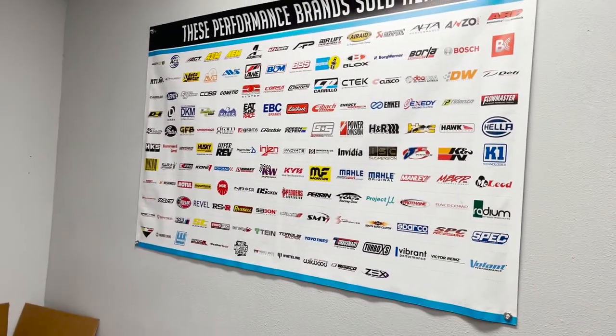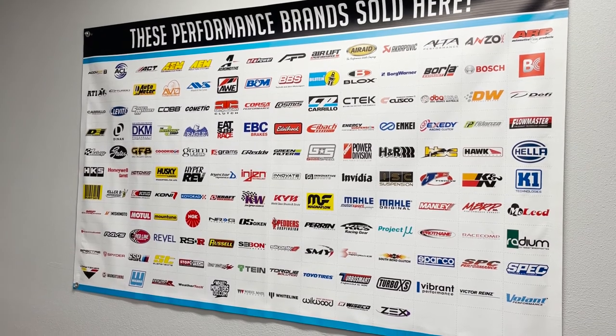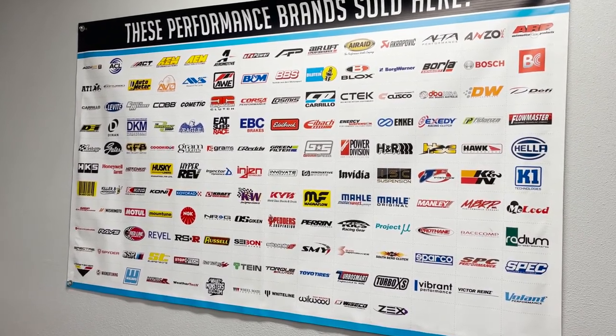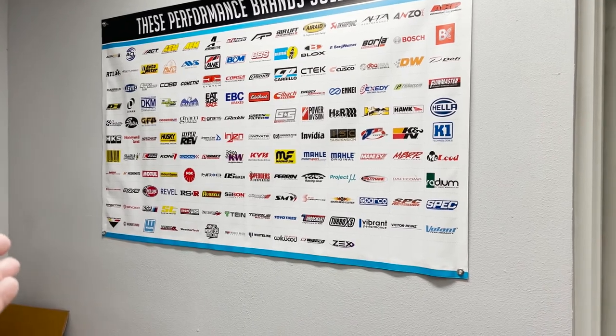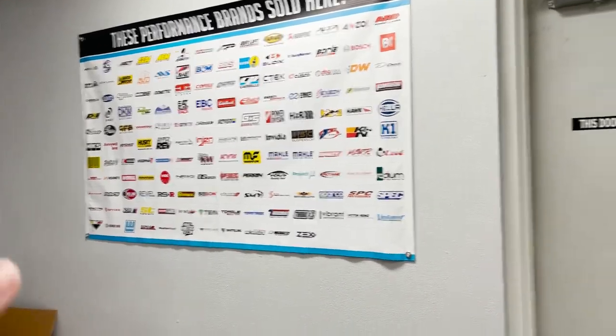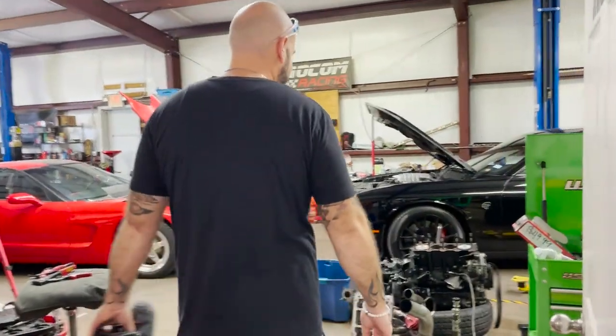Right here are some of the brands that we carry. You can go to highpsiperformance.com and search for parts, whatever you need for your vehicles. If you're looking to get pro-charged or any forced induction stuff, you can message us directly through Facebook and get prices and quotes on that. I mean, this is like 100 brands if not more — that's a lot of parts. I'll put the link to his website in the description below, so go ahead and check that out for all your high performance parts needs.